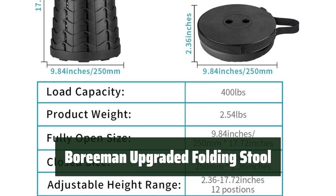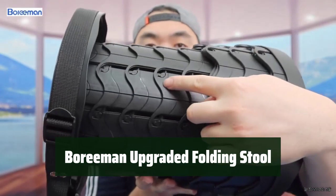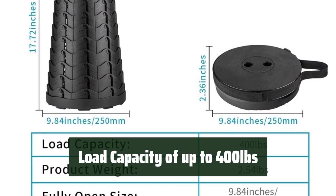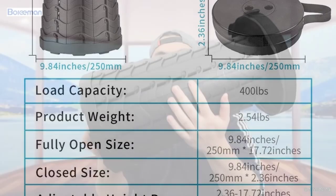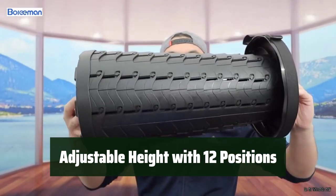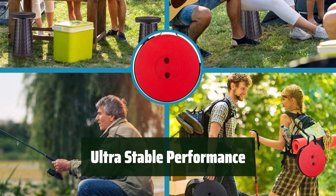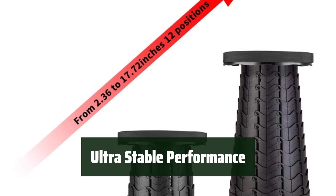Number 5. Take it anywhere with ease, and enjoy the convenience of a lightweight and portable stool for all your outdoor activities. Feel secure and supported with a sturdy stool that can handle up to 400 pounds, giving you the freedom to relax without worry. Customize your comfort with 12 adjustable height positions, so you can find the perfect seating level for any occasion. Experience stability and reliability with the Bereman Upgraded Folding Stool, designed to keep you steady and secure while enjoying the great outdoors.